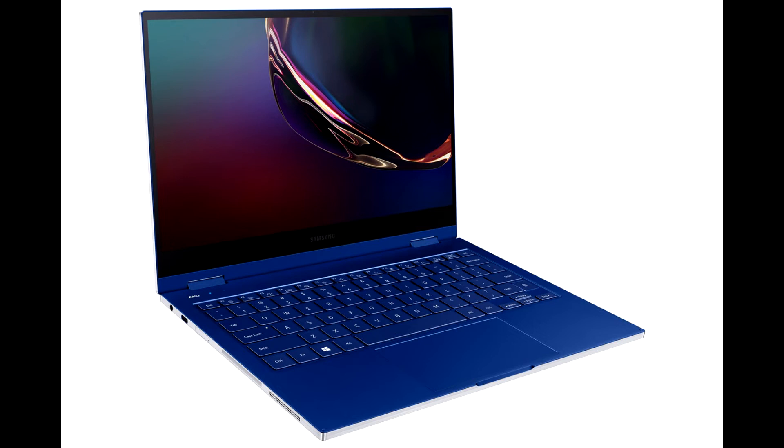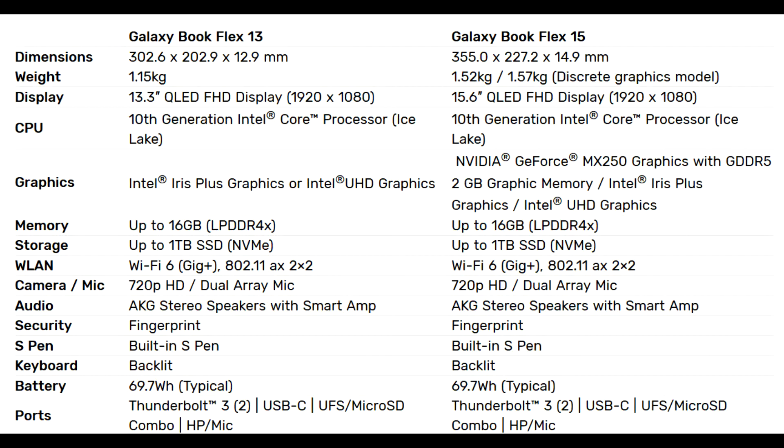Co-engineered with Intel as part of the Project Athena Innovation Program, Galaxy Book Flex and Galaxy Book Ion pass rigorous testing to meet the program's targets for advanced computing experiences and specifications to enable exceptional responsiveness, high-efficiency battery life, and instant action.